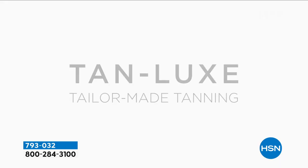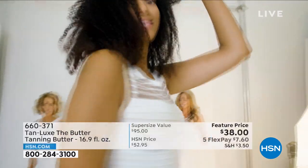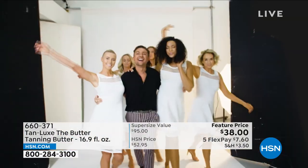The moment you guys have all been waiting for is the sun-kissed glow that I have — it's a faux glow, but it comes from the very best prestige beauty brand, Tan Lux. I created Tan Lux because I wanted to make tanning easy. No streaks, no smells, no drama.